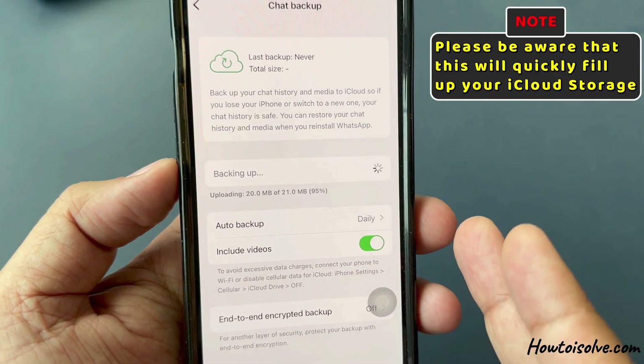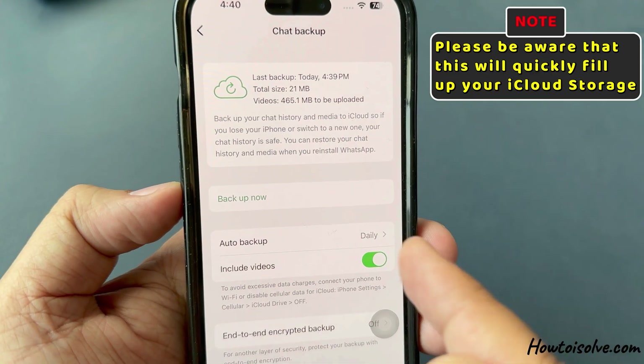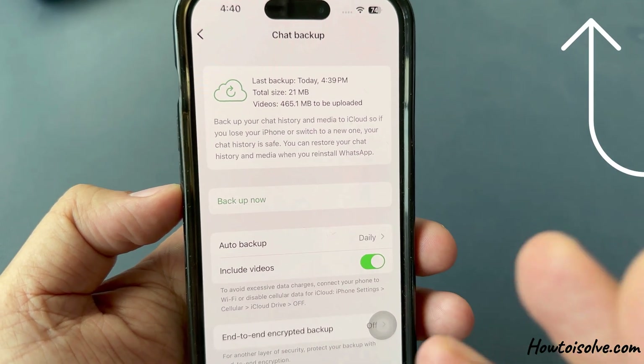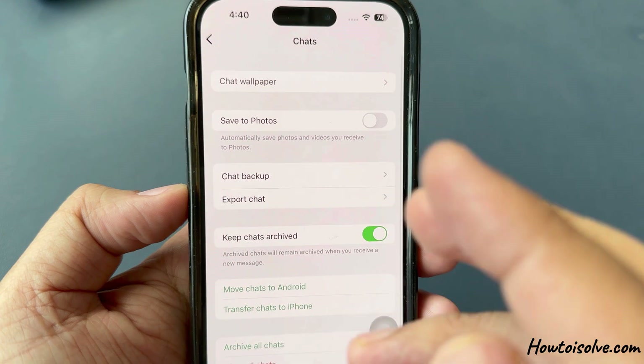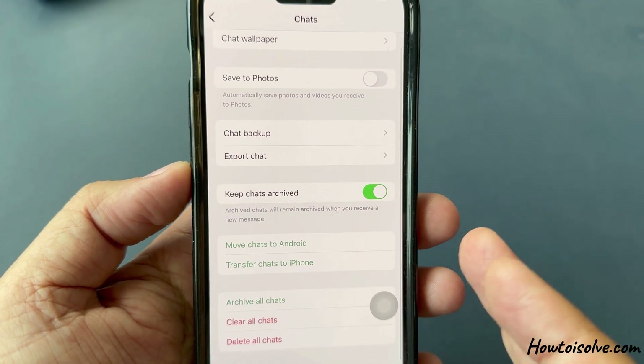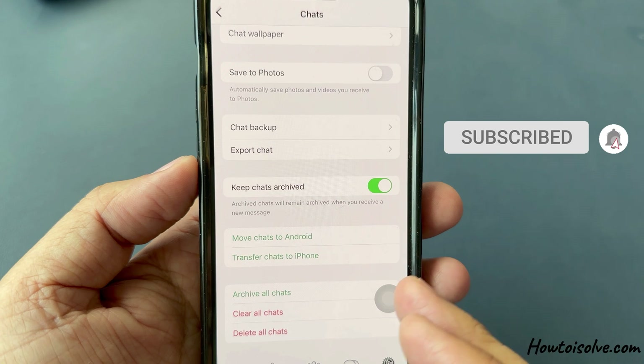Please be aware that backing up videos will quickly fill up your iCloud storage. To free up iCloud storage space, please refer to the linked video above. After backing up your chats, it is suggested to delete old chats that you no longer need.